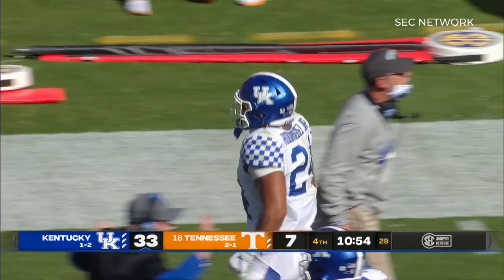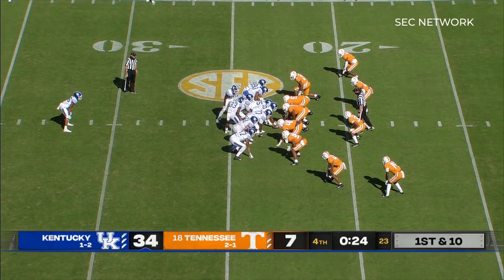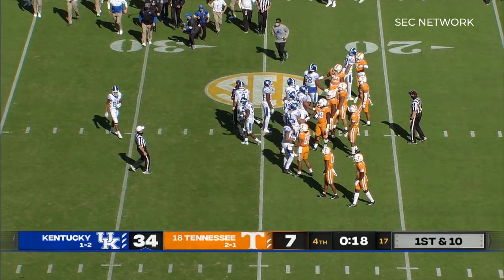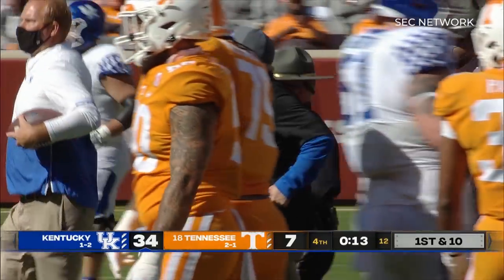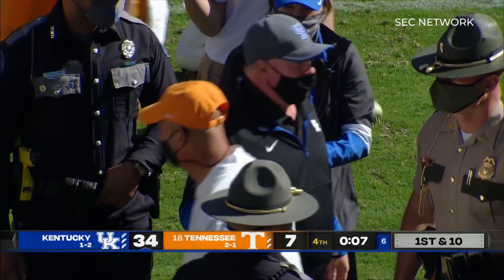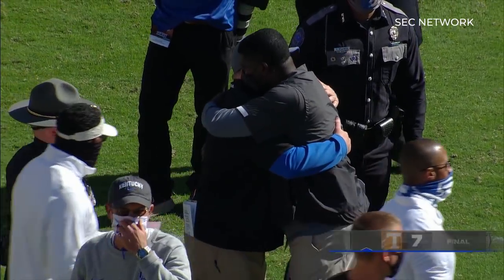33-7 Kentucky, with 10:54 still to play in the game. Oh my goodness, how you guys must be partying all across the Commonwealth right now. Four sweet words — the streak is over here in Knoxville. Kentucky defeats Tennessee 34-7, as Mark Stoops heads out to meet Jeremy Pruitt for the post-game handshake. The celebration erupts on the Kentucky sideline — the Cats with a dominant performance against their rival here in Knoxville.